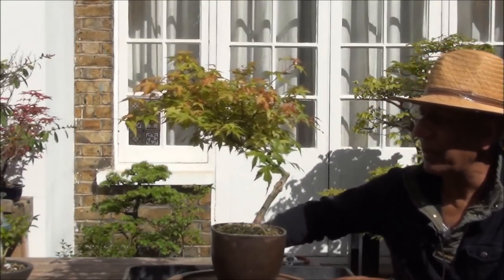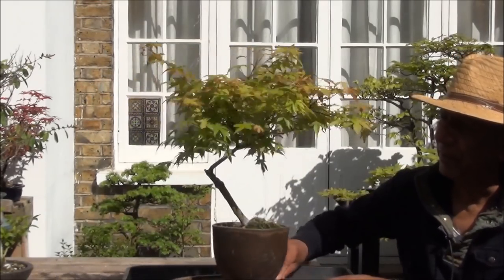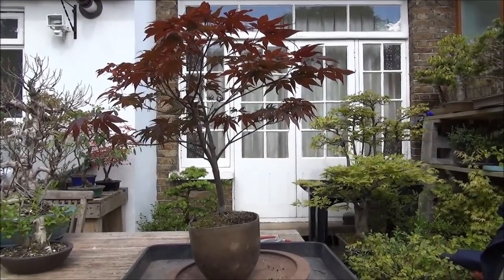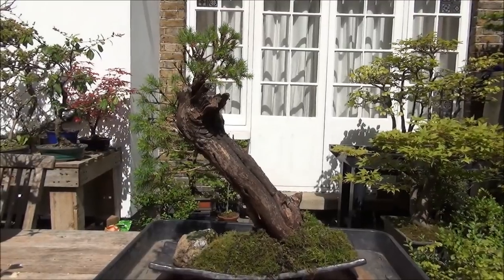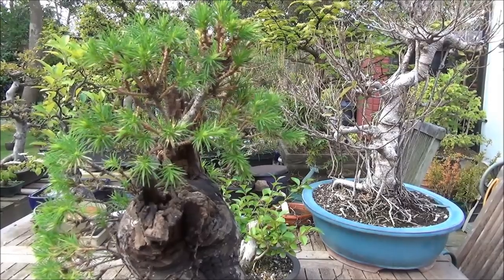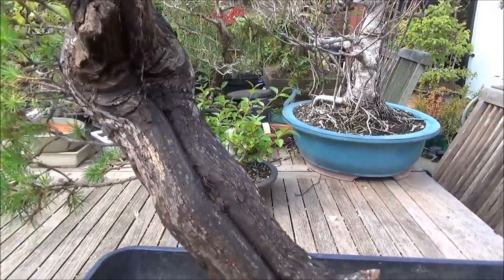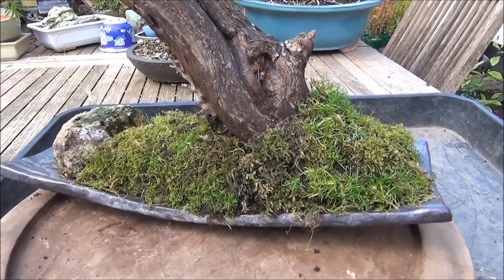I've just got back and I've unloaded the trees. This is a maple — needs a bit of work and needs a prune, but I will prune it before I put it away. That's the second of the maples and this one is a Picea Tanuki style. That's the top of the tree and that's the dead wood, and that's the slab on which it is resting.